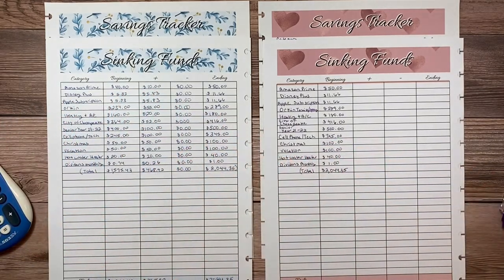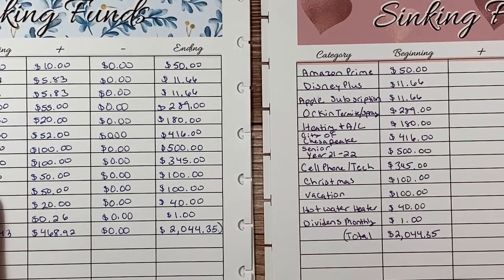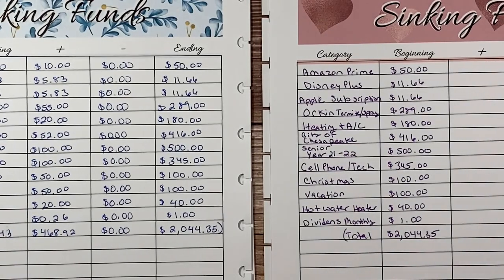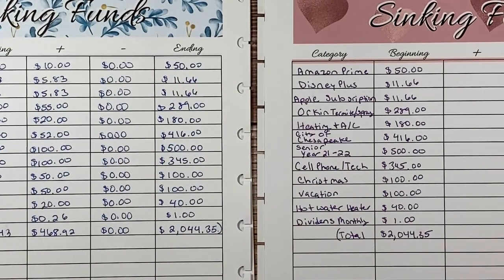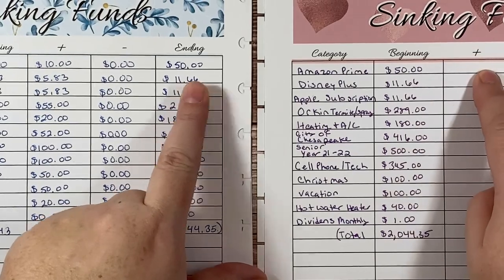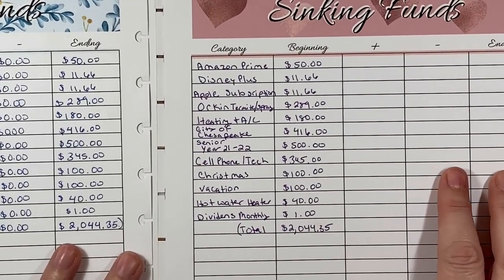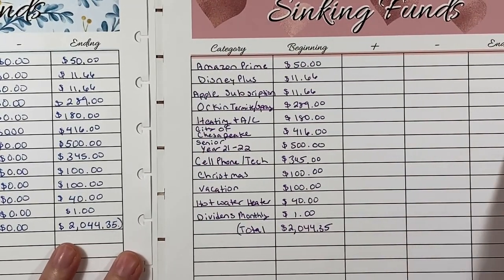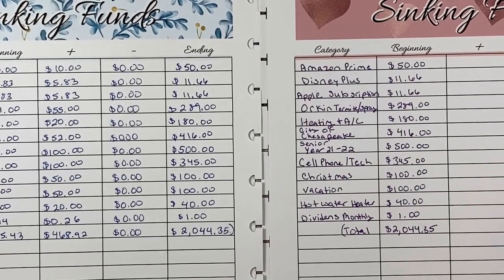I'm going to zoom in for just a second to show you how one month ties into the next month on my budget sheets — the ones I sell in my Etsy store. As you can see, my ending balance is now my new beginning balance, and then I'll be filling in what I plan to add over here. Later in the month, if we subtract anything out, I'll do that, and then the ending will be March's beginning. That's how this works for both my sinking funds and savings tracker categories.